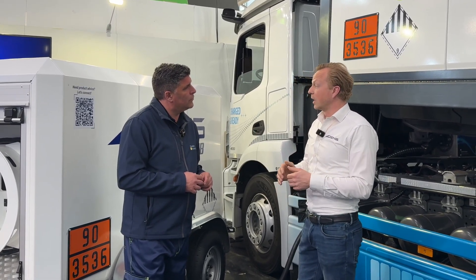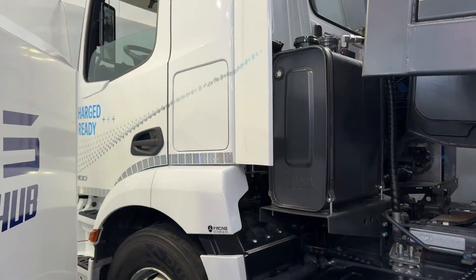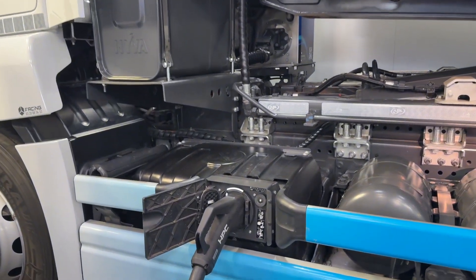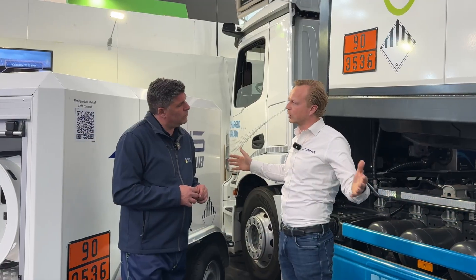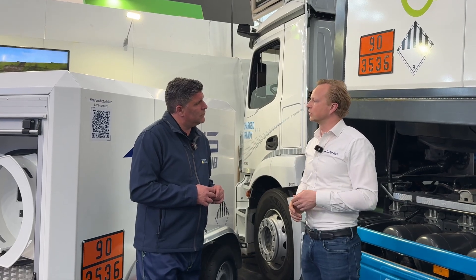You could charge a fleet for a week or something. But of course, there are also needs for smaller pieces of equipment to be charged. So therefore, we have also a smaller model. We try to provide the entire range of products for the entire range of construction equipment, so to say.